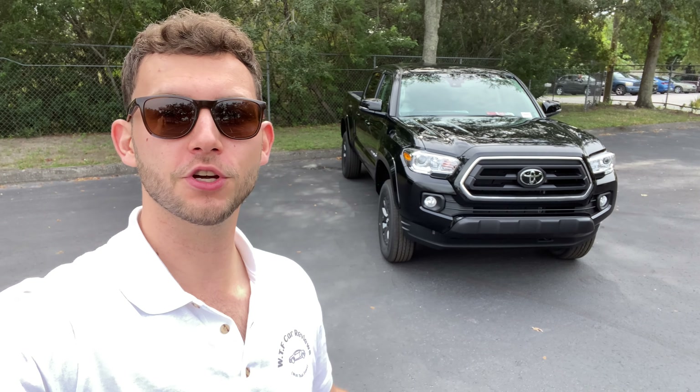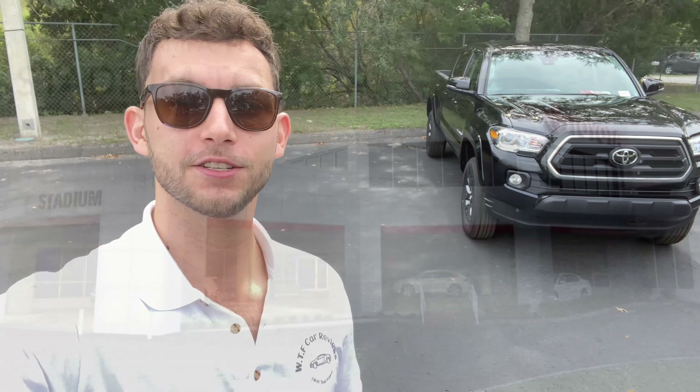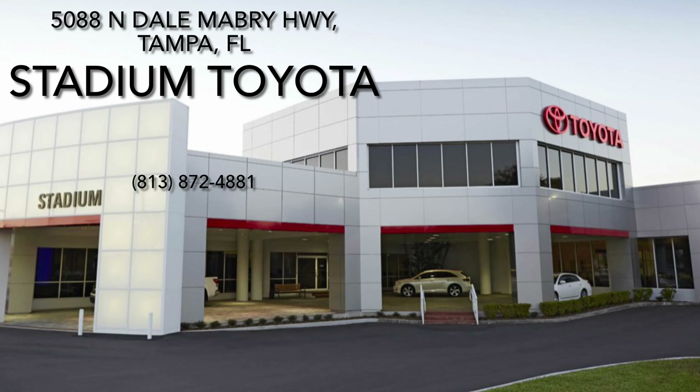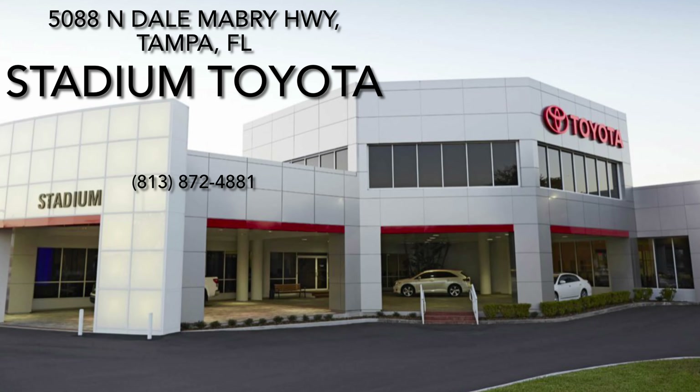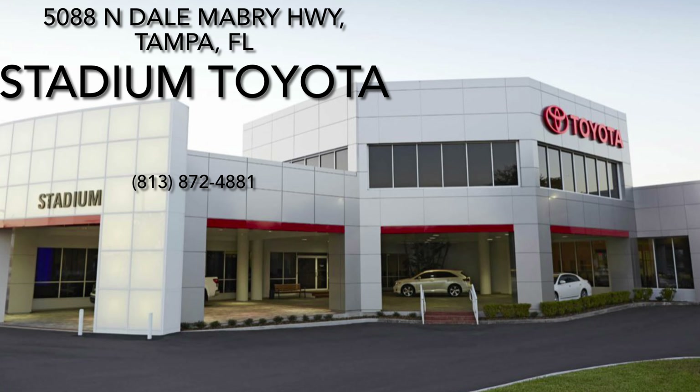What's up everybody, Will here with WTF Car Reviews, and today we're going to be reviewing this all-new 2022 Toyota Tacoma SR5 V6. Before we start, I want to give a huge thank you to Johan and the rest of the management and staff here at Stadium Toyota in Tampa, Florida for making this review possible. These guys have a really impressive dealership — I'll leave a link to their inventory below, and they're located right next to the Buc Stadium.